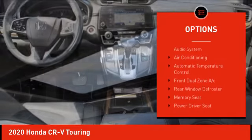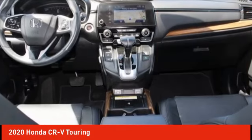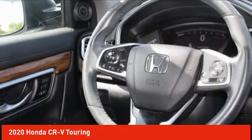Brake assist, traction control, remote keyless entry, fog lights, and four-wheel disc brakes.